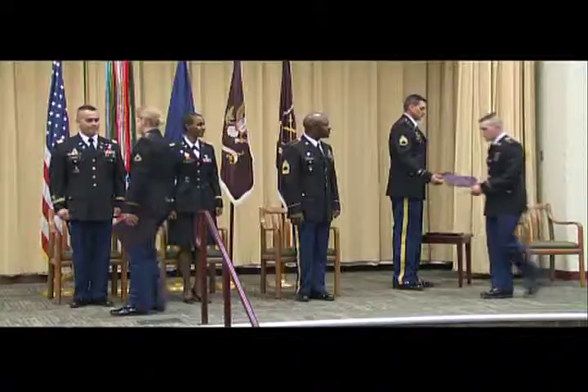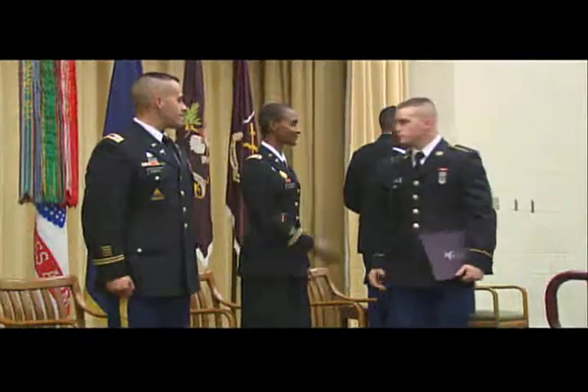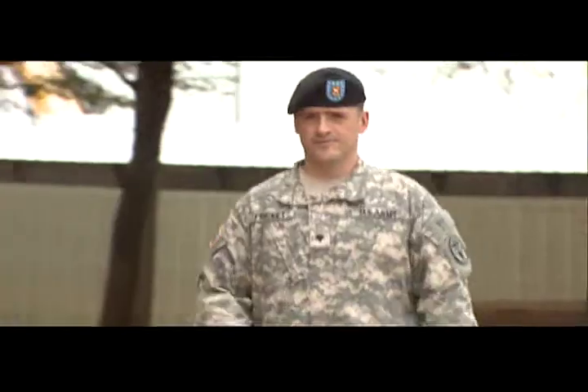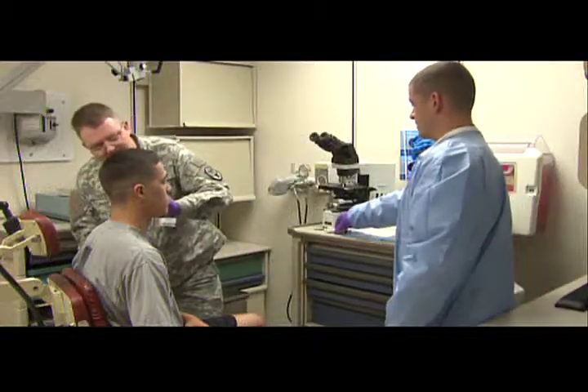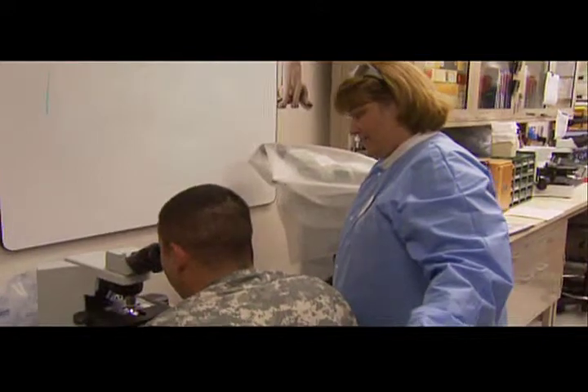After your military occupational specialty training, which includes on-site training in an Army hospital, you will be assigned to a medical treatment facility, a medical research laboratory, or a field unit.